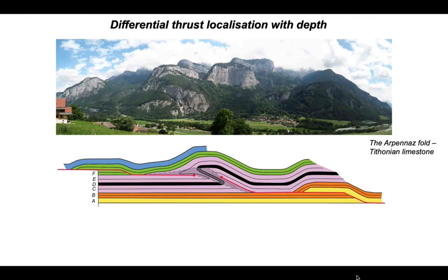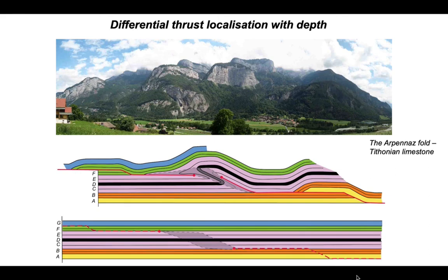Here's a measured cartoon showing structural development where the deeper horizons, layers A and B shown in yellow and orange, are thrusting. Similarly, the younger layers in green and blue are thrusting, but in between we have layer D in the middle that is folding as a concentric fold. To maintain compatibility between the thrust in the shallow and deep, the intervening shale units shown by layers C and E must deform in a more distributed fashion. Applying this to the Hojifa area, the Tithonian limestone fold - the Arpanas fold - would be represented by layer D on the cartoon.